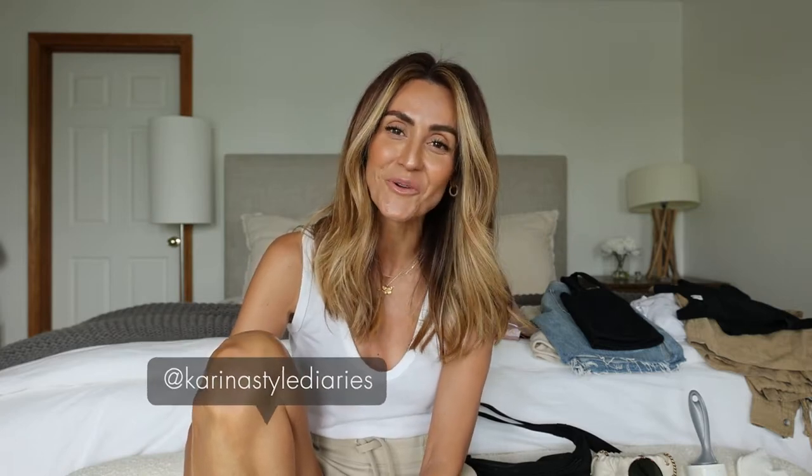Hi friends, bon dia! Welcome back to my channel. Tomorrow I'm leaving to Nashville, Tennessee. I'm going on my anniversary trip with Honey Buns. We will be celebrating 17 years married on Saturday — 18 years together, like 18 plus years together.